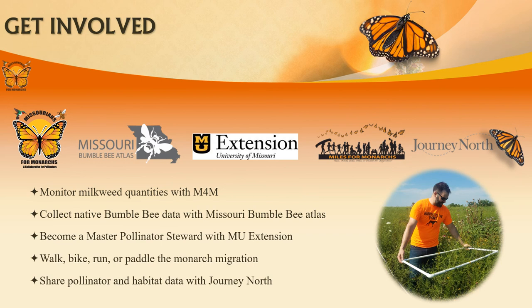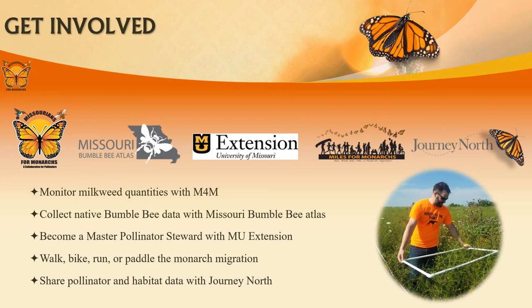There are many ways you can support pollinators in your area in addition to creating habitat. You can volunteer to collect data, become a master pollinator steward, raise awareness at community events, and share your sightings. However you would like to support pollinators, we are here to support you. If you have questions or would like more information, please feel free to reach out. If you are a milkweed monitoring volunteer, you are now ready to monitor for milkweed density in the field. Thank you, and please visit our website for more information.